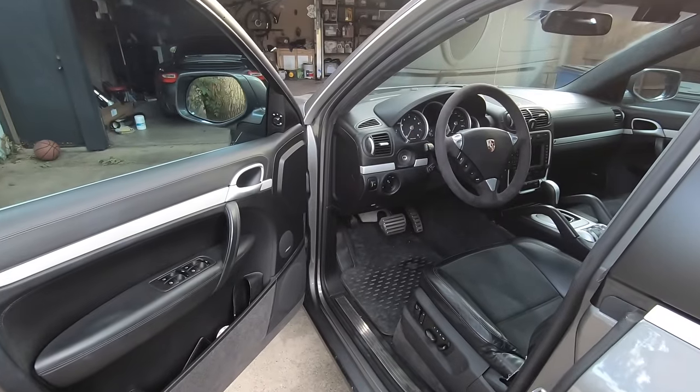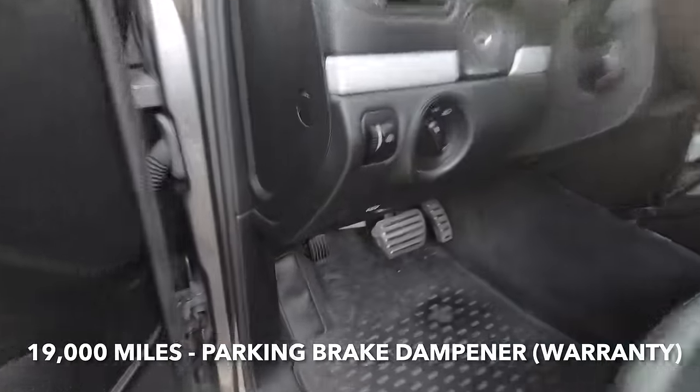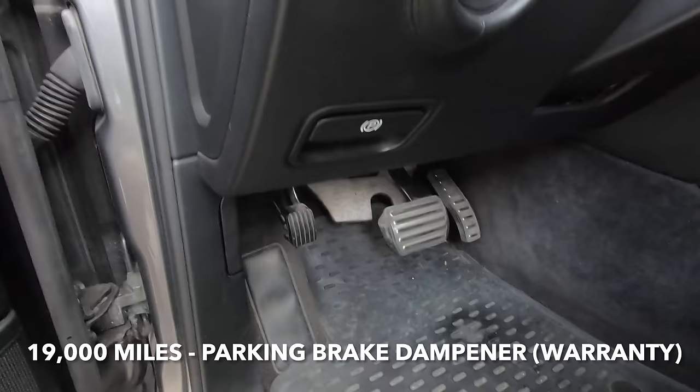The very first issue we had with this car occurred at 19,000 miles and that was with the parking brake. There was a parking brake dampener that was bad and that was replaced under warranty.